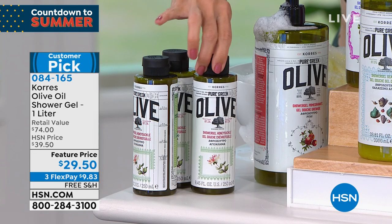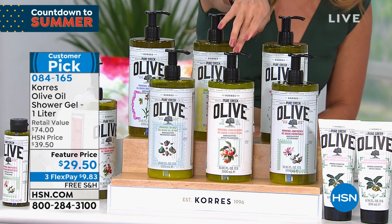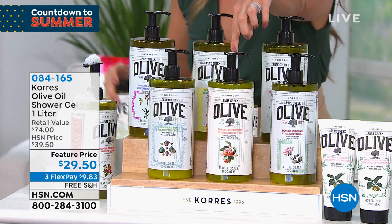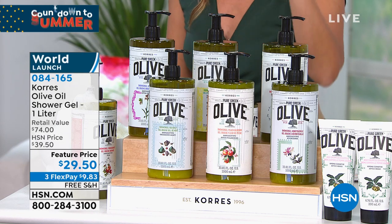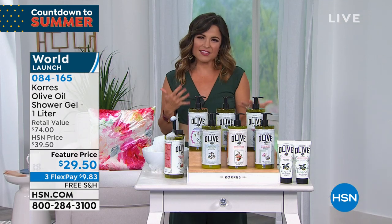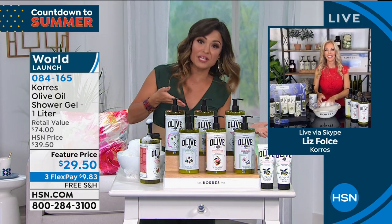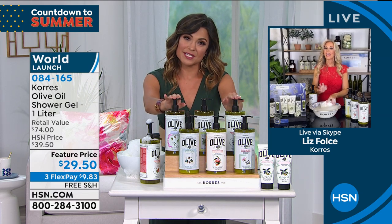The reason this has been so popular: the one liter is very significant. Normally the regular size is $18.50. This one liter is the equivalent of four of those — $18.50 times four equals $74 retail value. But right now we have this for $29.50. It's a tremendous deal with the most beautiful, best-loved fragrances, plus the world launch of the brand-new Peach Blossom. There's a big difference in the formulas Korēs uses — you smell the real ingredients.